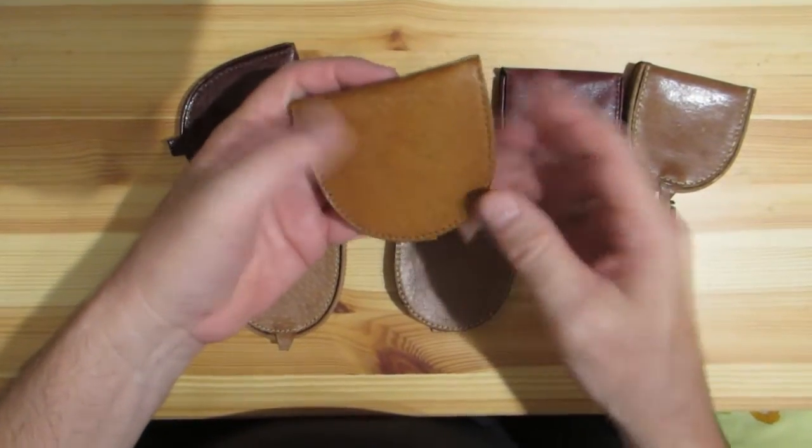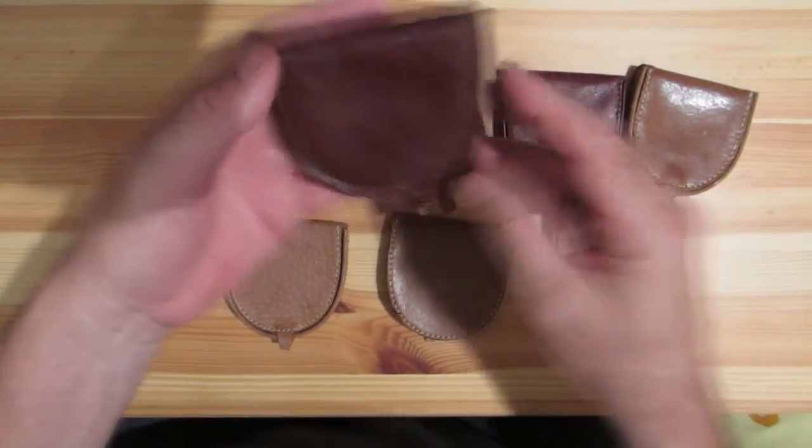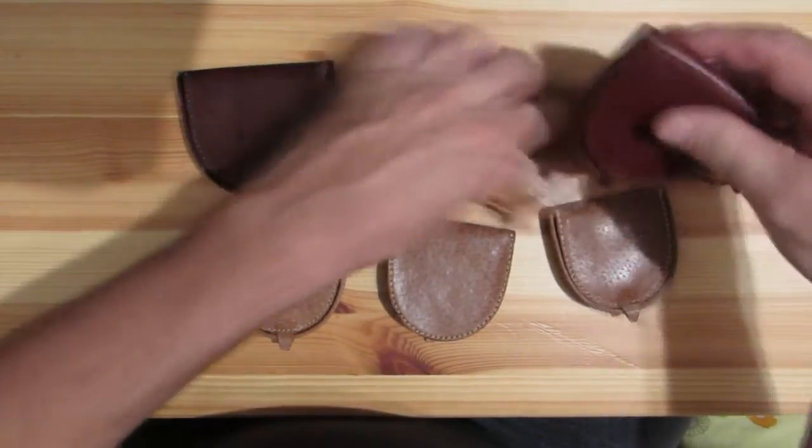It seems like most people like the medium to lighter brown colors and not so much the darker. The smallest one I have here is about three inches.